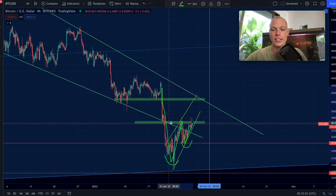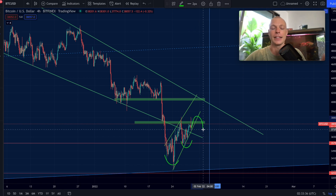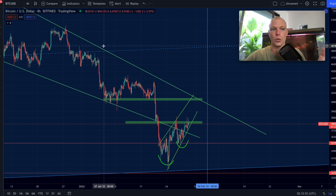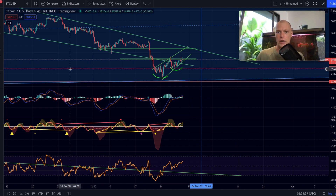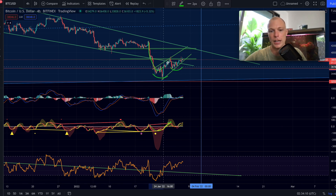This could be a reversal pattern from a downtrend into an uptrend, similar to an inverse head and shoulders. However, this pattern is only confirmed when we break the neckline — the green zone right here — and also that after breaking that neckline we do not lose that level again as support. If we break above this level and fall back below it, that would invalidate this pattern.